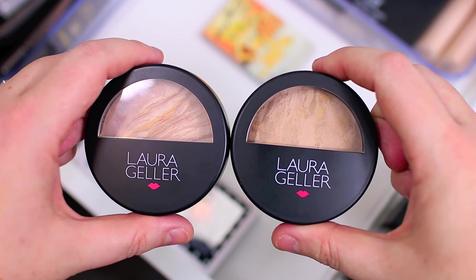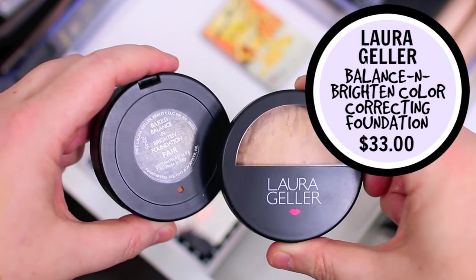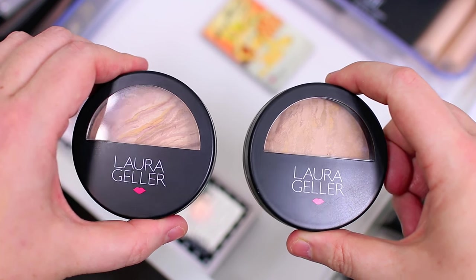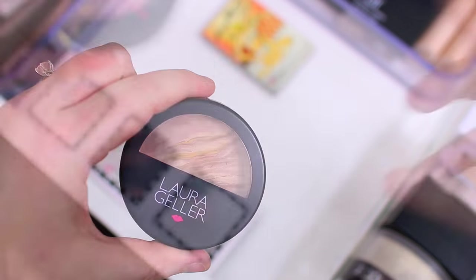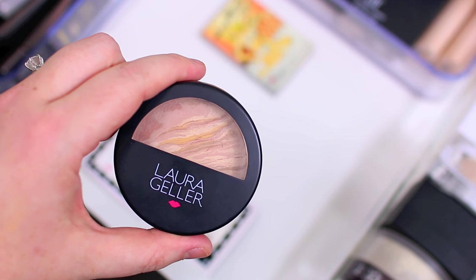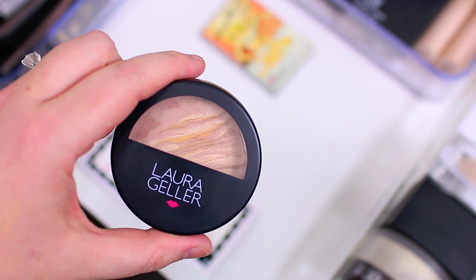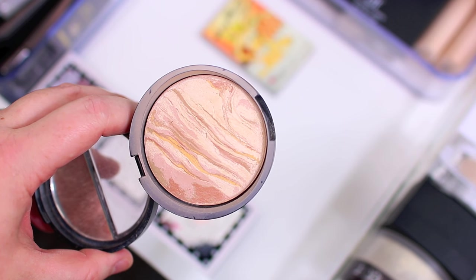I have two of the Laura Geller Baked Balance and Brightens — the shade Fair and the shade Medium. Medium is way too dark for me; honestly Fair is a little bit too dark for me too. A lot of you told me there's a shade Porcelain which I did pick up but it's not even in this drawer because I haven't opened it yet. So I'm going to hang on to the Fair shade for summertime and declutter the Medium shade. This is a really nice setting powder if you want to give your foundation a little bit more coverage — light to medium coverage. My only problem is that it's a swirl of different shades so if you pick up too much of the dark shade it can leave your skin looking a little uneven. But I still use it and I've used a good amount of it. It's a baked product so it's really great for oily skin.